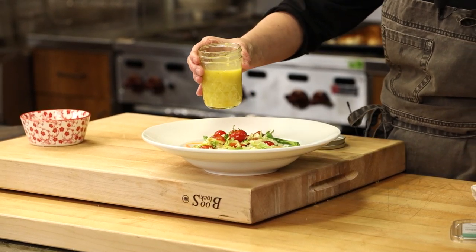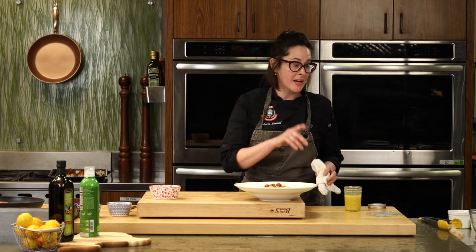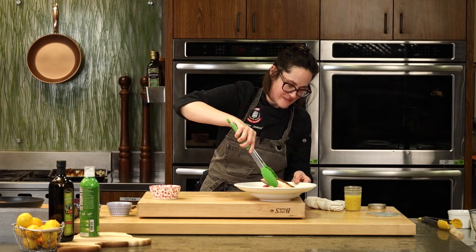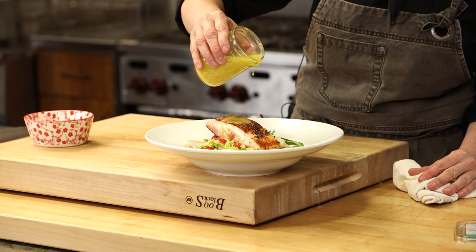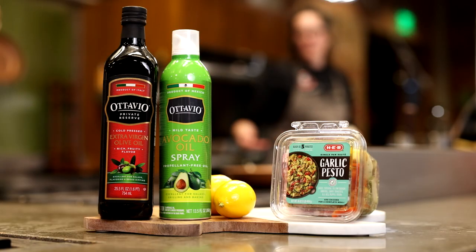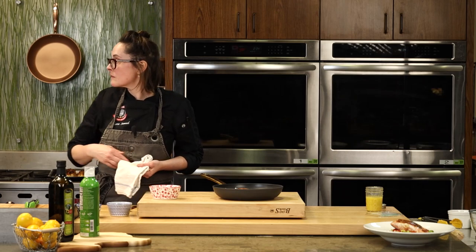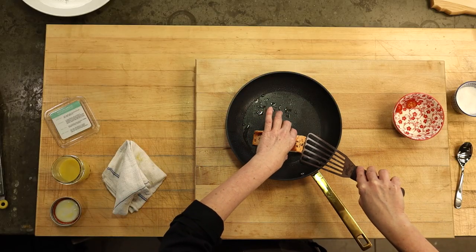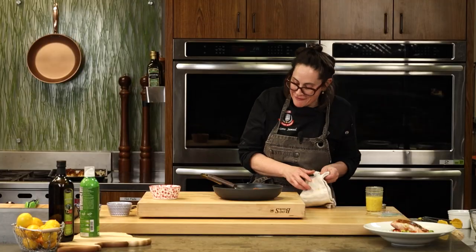Did you season the vinaigrette with salt and pepper? Yes, I did. Lerena, what's the normal amount of sodium a healthy person should have per day? If you are a healthy individual with no underlying health conditions, you could have up to 2,100 milligrams of sodium a day. It starts to go down if you're experiencing high blood pressure or cardiovascular issues. We tend to get way too much sodium, but using fresh citrus and wonderful ingredients brings in the flavor so you can keep your sodium intake down.